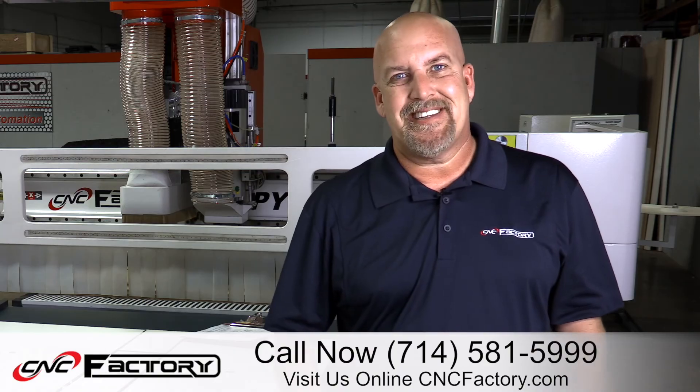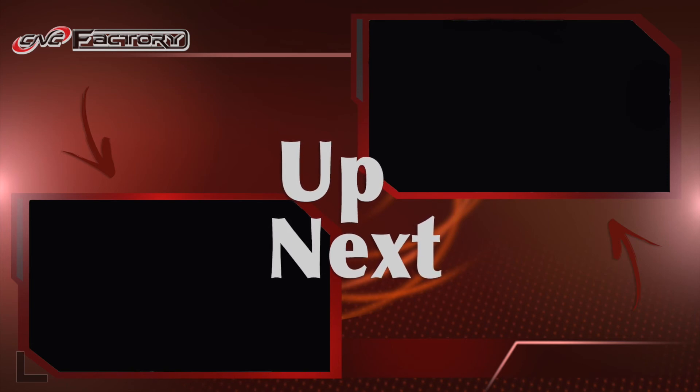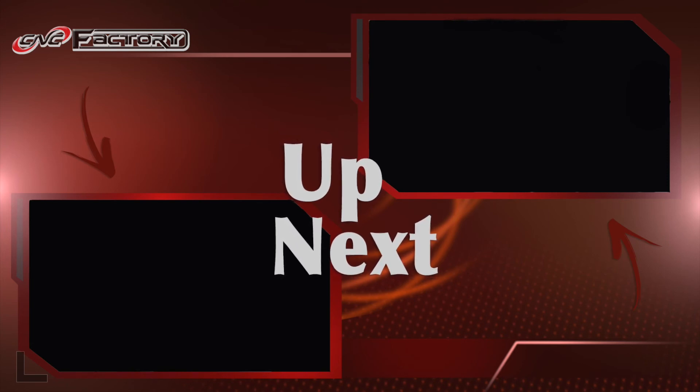My name is Chris Corrales. Thank you for watching.